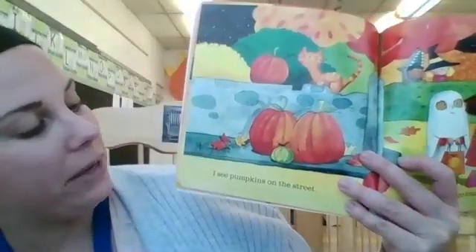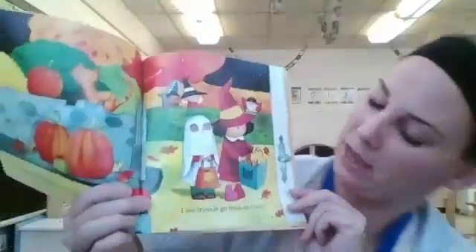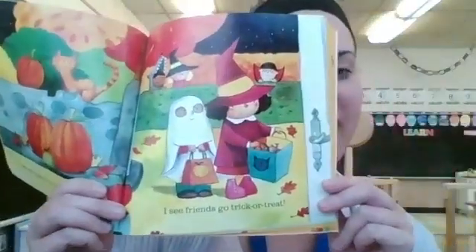I hope my friends are still doing their letters — let me see you do them. Look how good they look! You're doing so good. I see pumpkins on the street — see all the pumpkins? And there's a kitty. I see friends go trick or treat. Sometimes we go trick or treating on Halloween to get some candy.